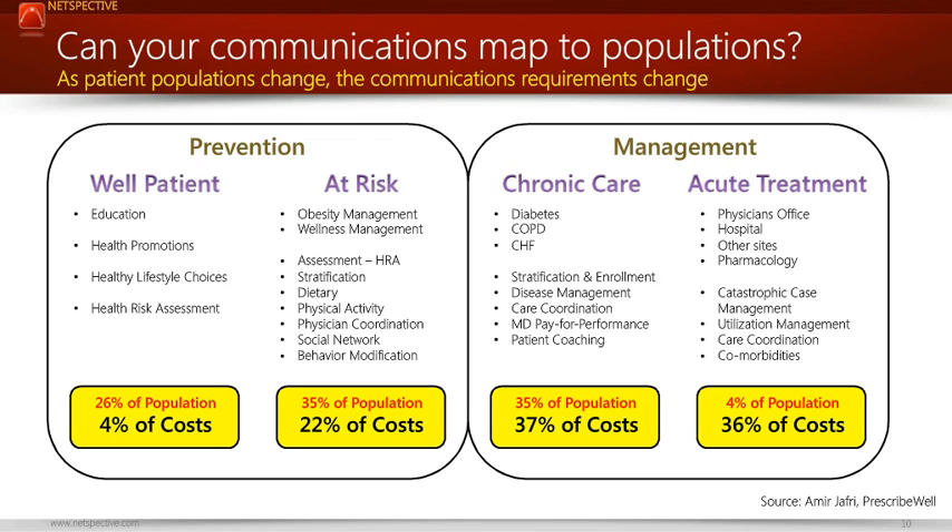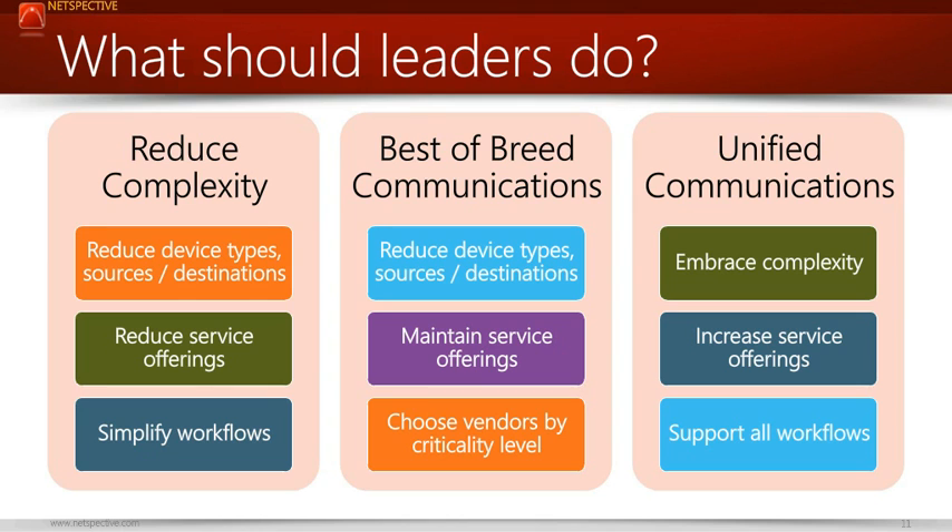The good news is that there are some solutions, but we have to rethink a lot about how we accommodate this more broadly. As leaders — CIOs, CFOs, CMIOs, nurse leaders — you really have three broad choices. First, attempt to reduce the complexity by reducing device types, sources, destinations, or simplifying workflows. But that has not been working out too well — the complexity just keeps going higher.